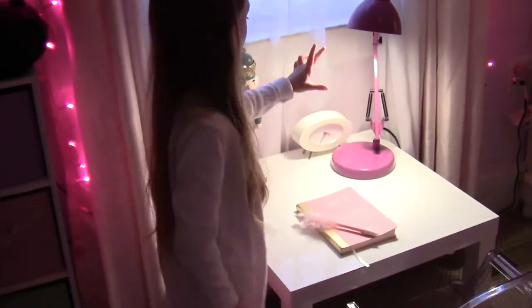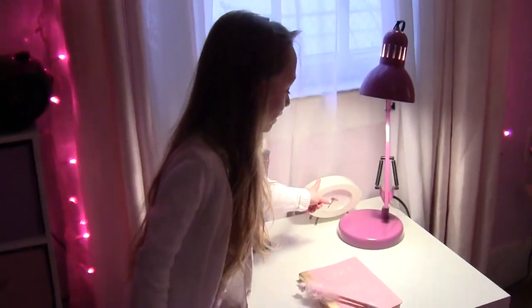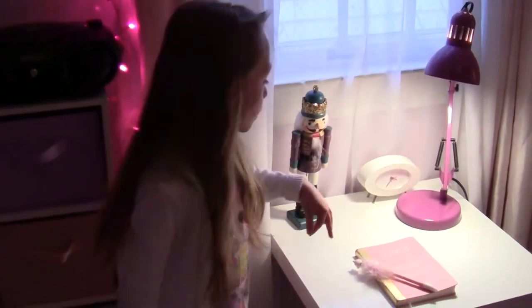I got this purple light. And I got an Ikea clock from Ikea.